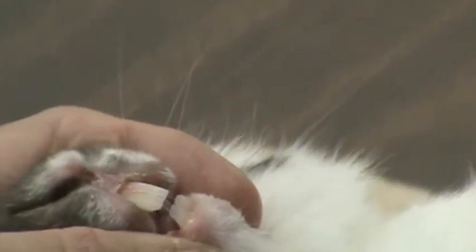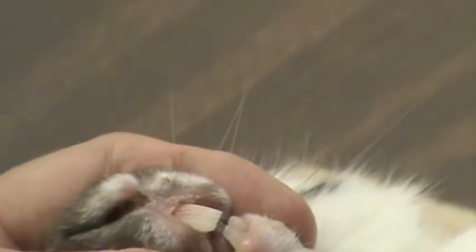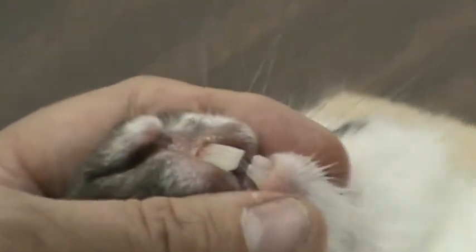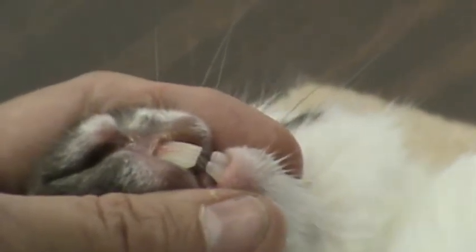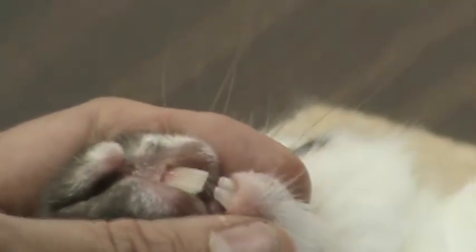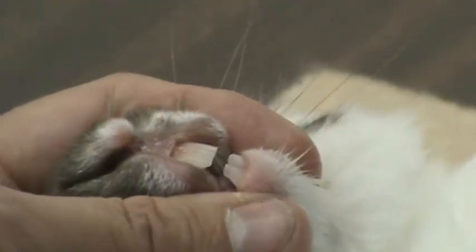Moving down, I'm checking the teeth for proper bite. You'll notice on this rabbit he has his top teeth over the bottom, as opposed to opposing one another, which would be budding or simple malocclusion.